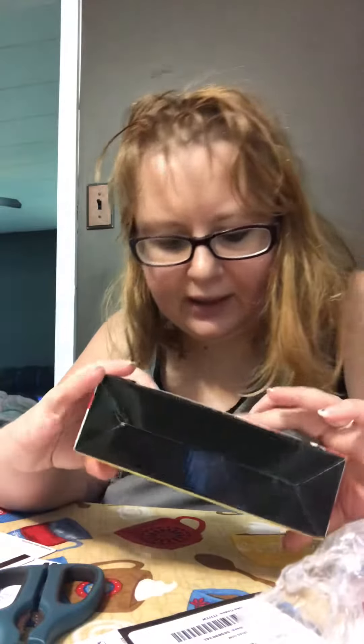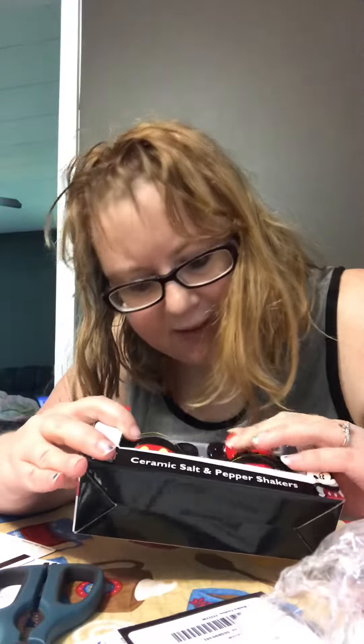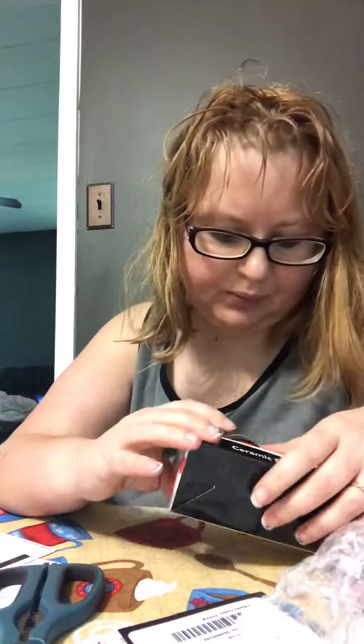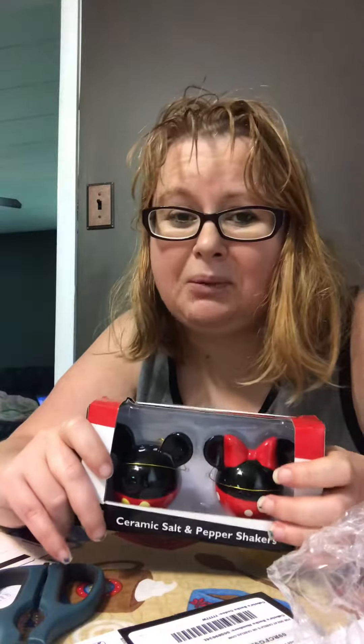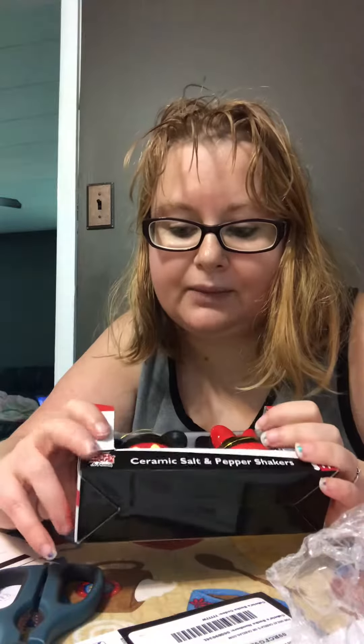They are a little bit small, but most salt and pepper shakers are. From the looks of it, they did not break, so that's a good thing. I was really worried about ordering these because a lot of people did show some pieces broken, but from what I can see, it was packaged pretty decent — that was probably an error on the package handler's part. Because, as you can see, mine are in perfect shape.